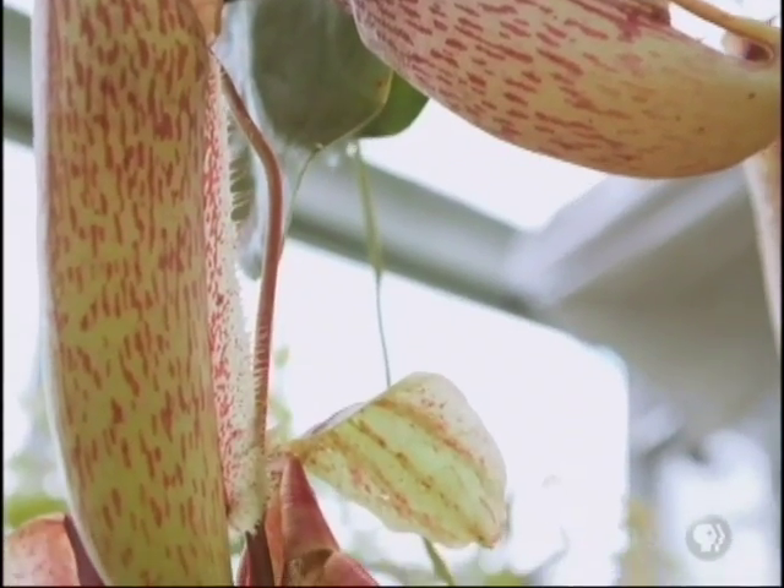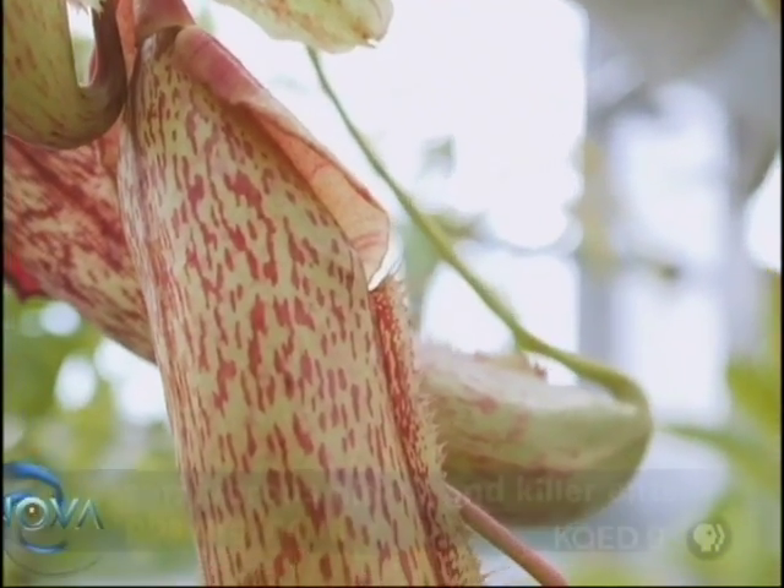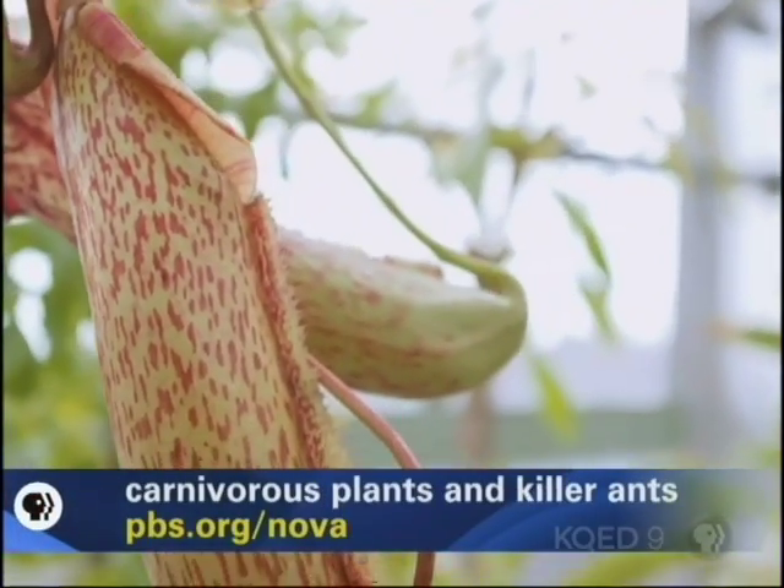They fall in? They're hydroplaning inside the plant. To Joanna, the pitcher plant's slippery-when-wet strategy seemed a promising start for developing new non-stick materials — but only a start.